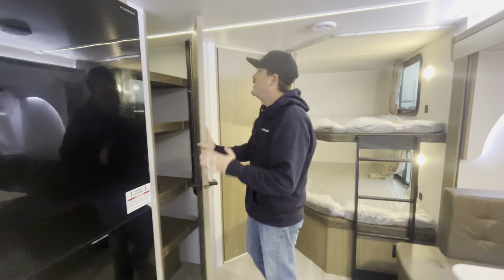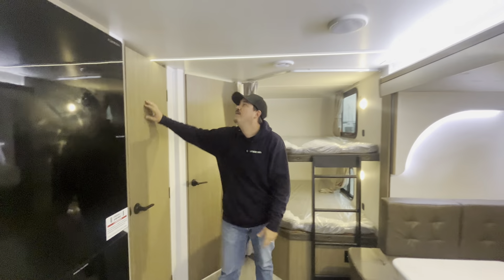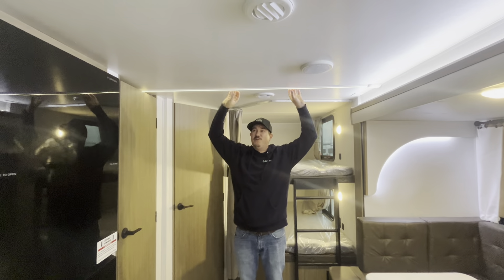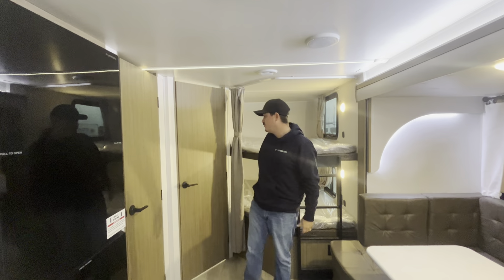Huge pantry as well and tons of storage. One thing I love is what they did with the trim pieces — they actually mounted these in with the LED lights, so it looks really nice and sleek and less likely for those to fall down on you.